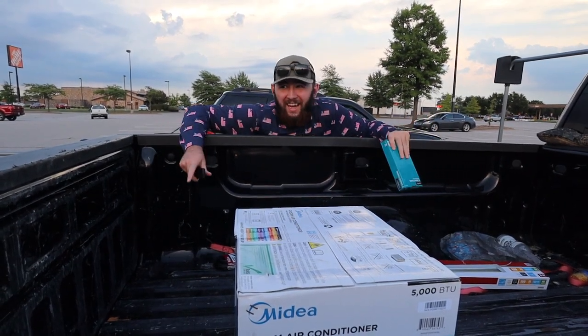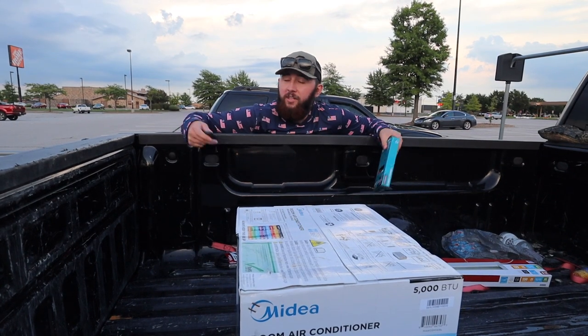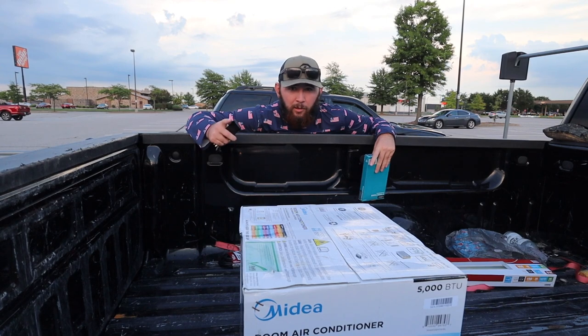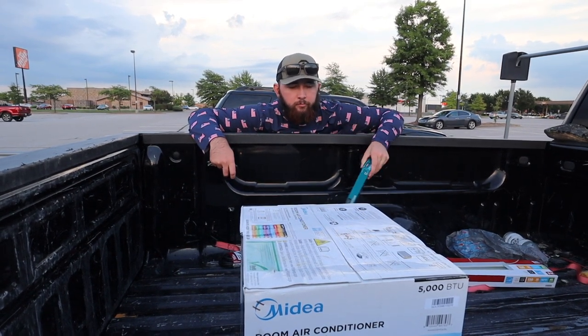I think that's all we need for today — like I said, this is just getting started. Let's get home. It's gonna be dark by the time we get there so we might try to get the light up and put the AC in, and then everything else will carry on tomorrow.